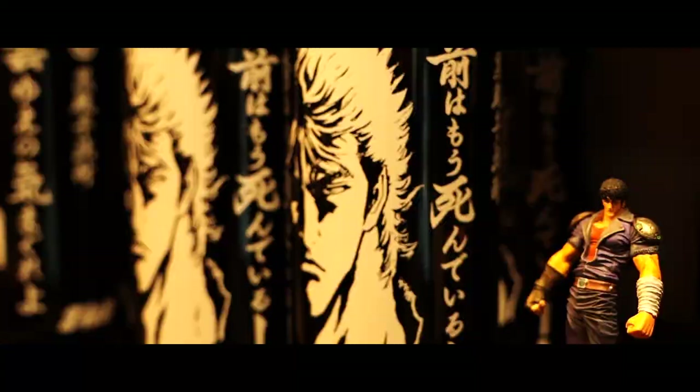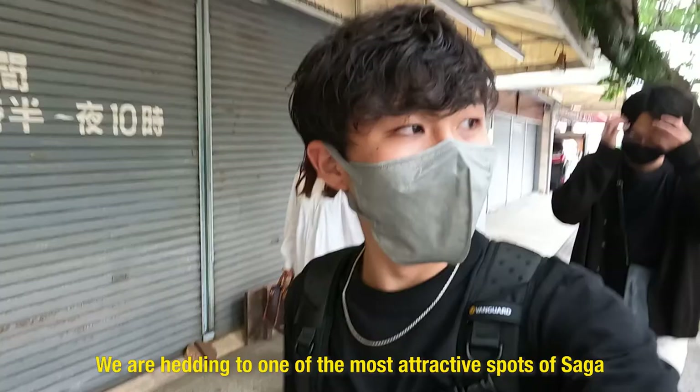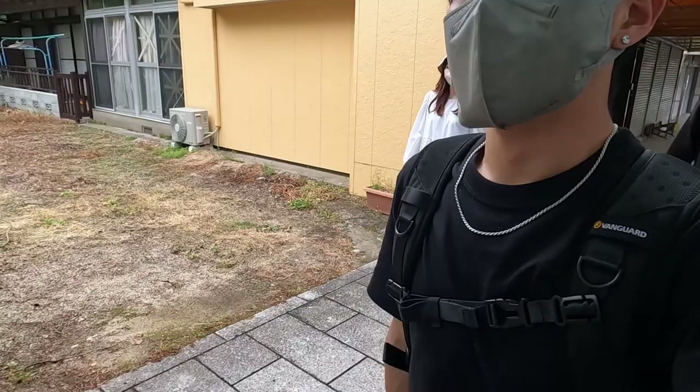So we are heading to one of the most attractive spots in Saga Prefecture, which is called Yutoku Inari Shrine. I went there once when I was a child, but it's been a long time, so I'm really excited.